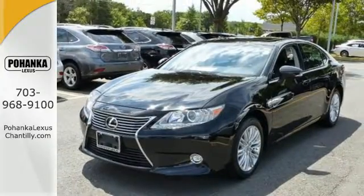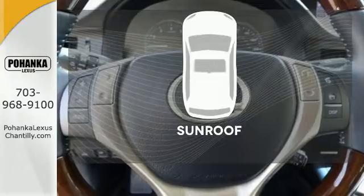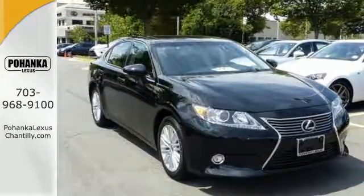Marvel at the smooth lines of the exterior and the generous room for passengers. The sunroof gives you fresh air for your drive. Cruise in and take a look at your next ride.